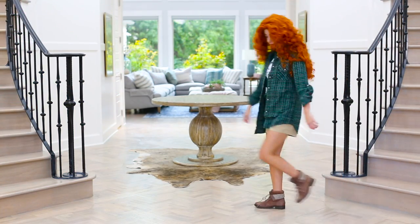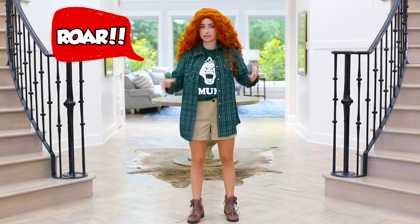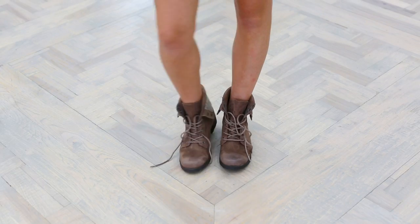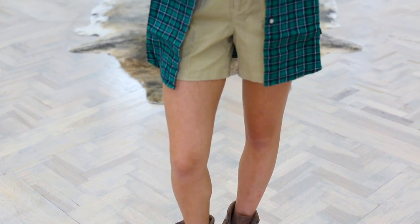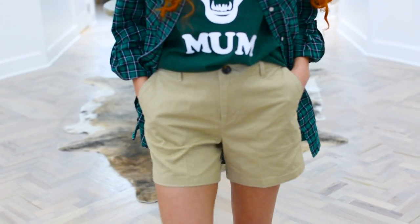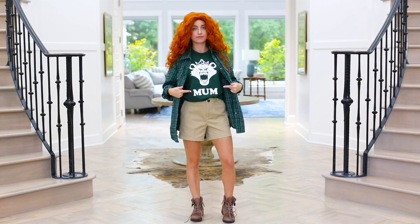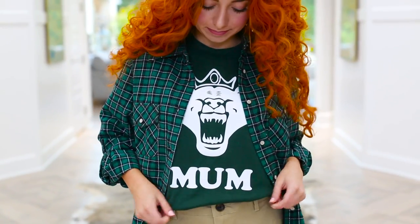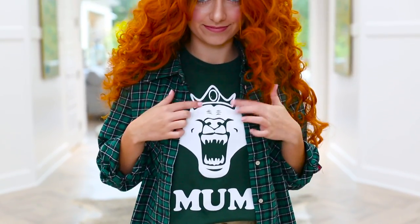I am Merida, and I'll be showing off me in clothes. Today we're going to show off Merida's casual look in the movie, which is super cute. To start, she's wearing these adorable brown boots. And then of course we cannot forget the super cute khaki shorts, along with this t-shirt that says 'Mom' — it's got a bear on it, because y'all know she turned her mom into a bear.